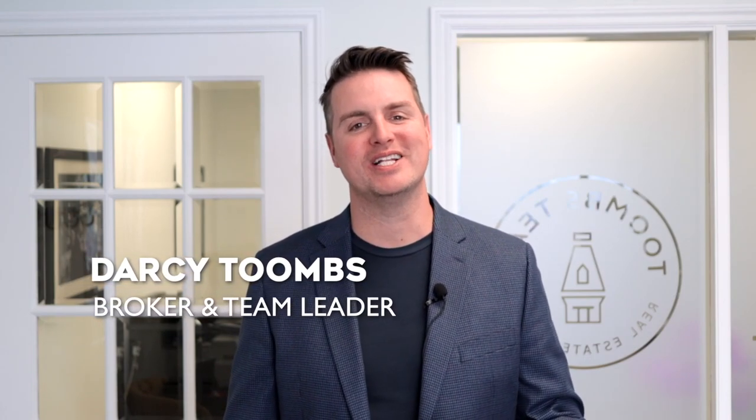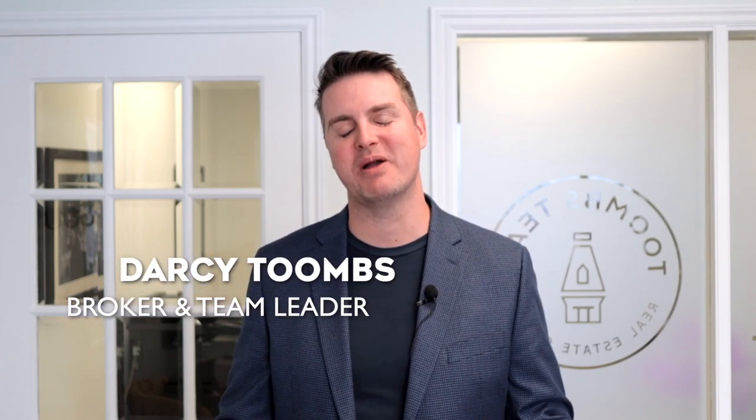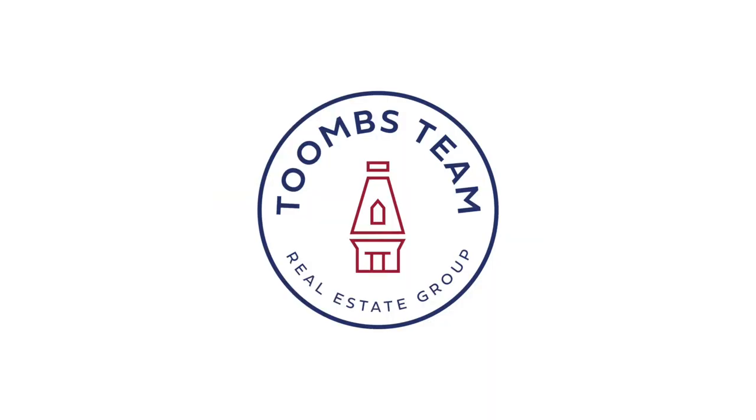December was a fairly normal month for real estate in Bristol London Road, but I'm not too sure going forward it's going to be sunshine and rainbows. I'm Darcy Toomes, real estate broker and team leader of Toomes Team Real Estate Group at Coldwell Banker the Real Estate Center, and here is your January 2024 sold report for Bristol London Road. Let's jump into the numbers.